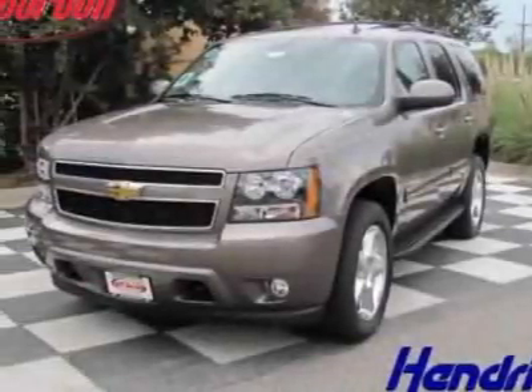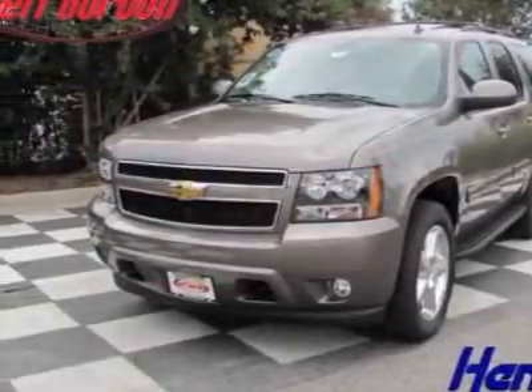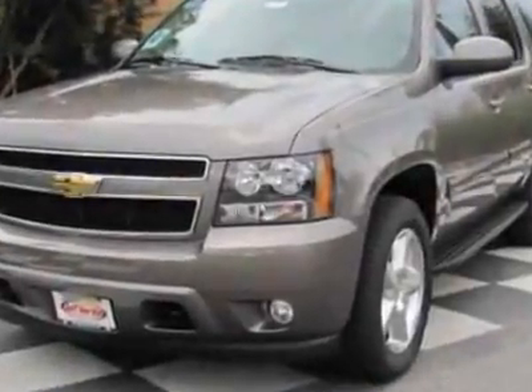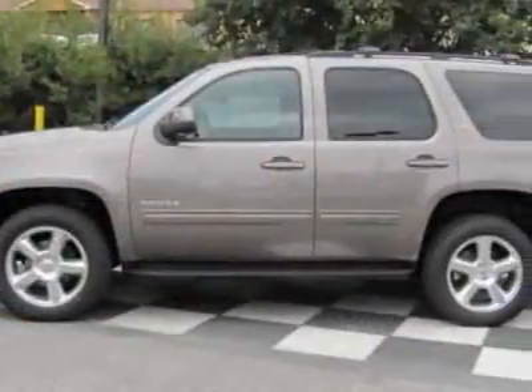Come take a look at this new 2011 Chevrolet Tahoe. For your protection, this vehicle has a full factory warranty. This vehicle gets 15 miles per gallon in the city and 21 on the highway.